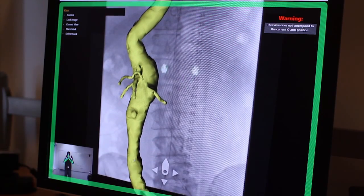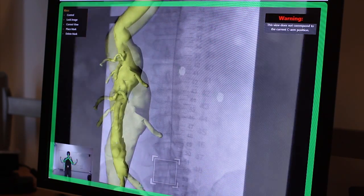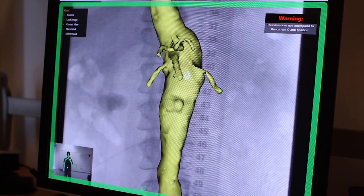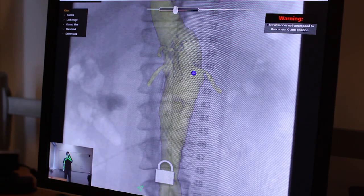The system supports the surgeons to pan, zoom, rotate, lock, mark, and fade the 3D overlay to view the underlying 2D fluoroscopic image.